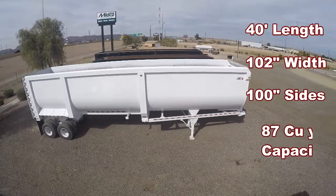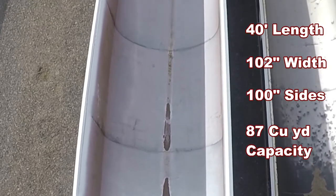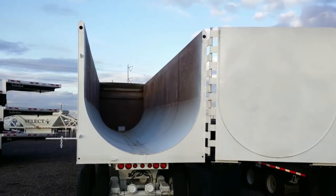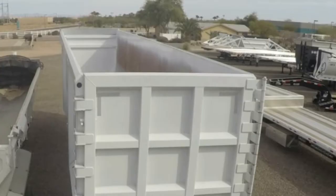The tub is constructed with AR 450 steel to make it damage-resistant to severe loads like boulders and scrap metal. The half-round design also helps reduce dents and centers the load when dumping.